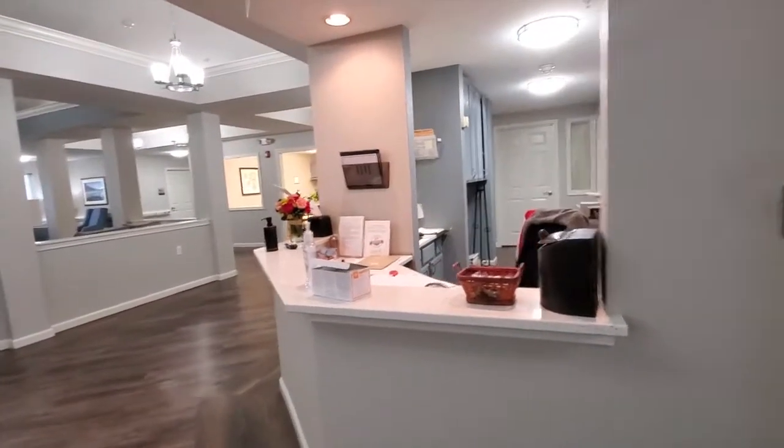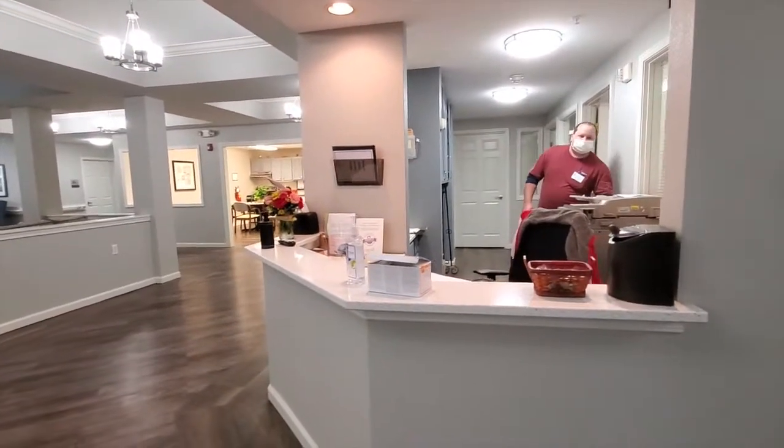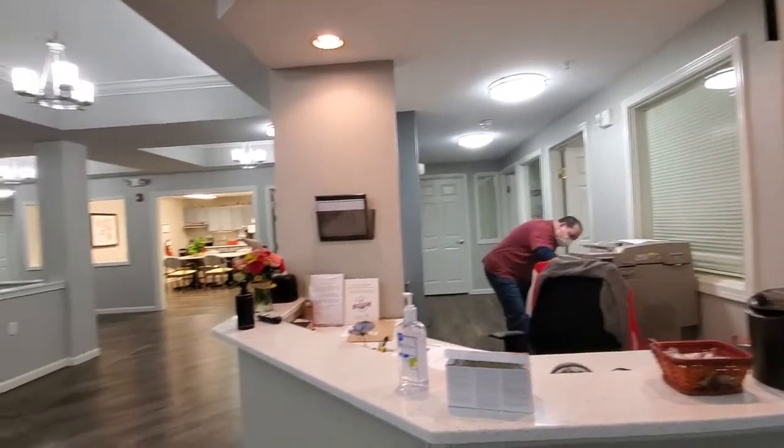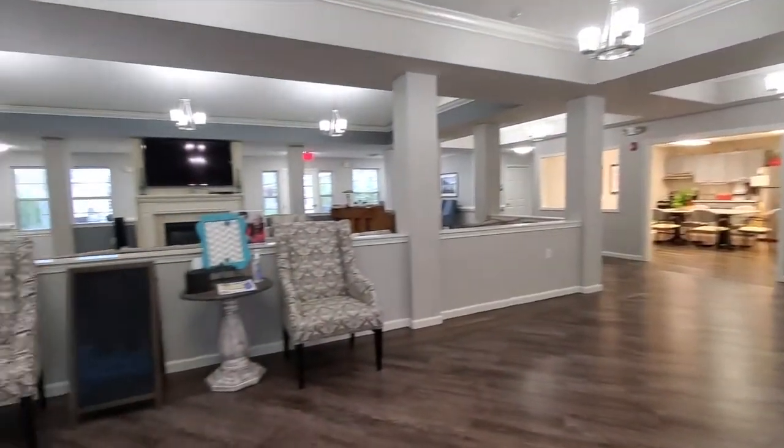You will see that we have concierge services available to aid residents with what they may need. There's our maintenance man Mike — don't forget, it's maintenance-free living.